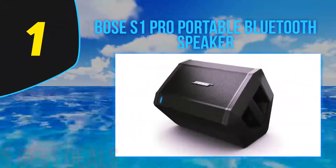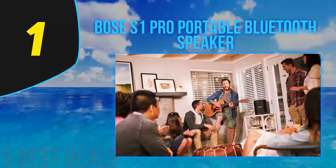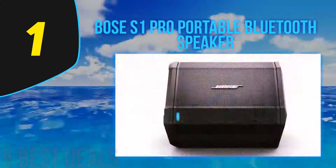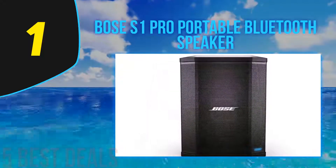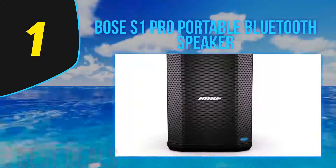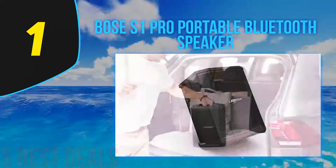Coming in at number one of our list is the Bose S1 Pro Portable Bluetooth Speaker. The Bose S1 Pro is one of the best portable PA systems and powerful speakers, delivering loud sound performance with a rugged and durable design, ideal for parties and outdoor gatherings. This speaker supports wireless Bluetooth pairing and multiple inputs for microphone or music instruments such as a keyboard or guitar. The S1 Pro comes with built-in sensors and multiple aiming positions for optimized sound performance in any position.